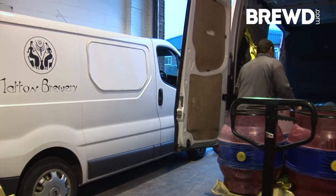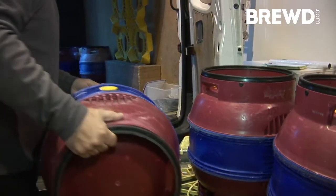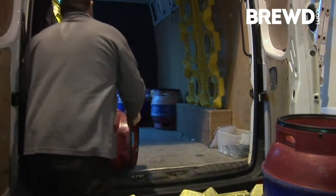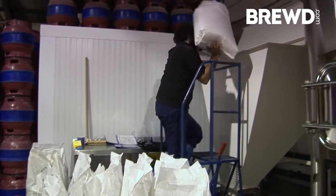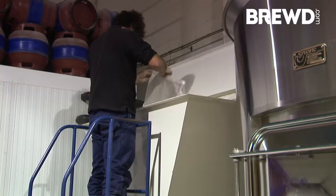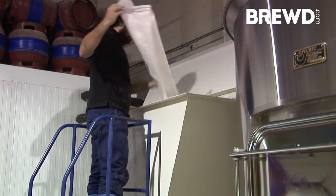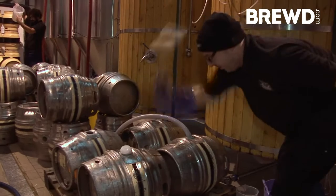We're going to continue to concentrate on distributing our cask ales locally. We really plan just to expand production here so that we can serve more pubs in our regional area and increase our bottle capacity as well. We've got a number of recipes that we really want to introduce but we just don't have the capacity at the moment, so we're really looking forward to getting some new varieties out on the market when we've expanded capacity here.